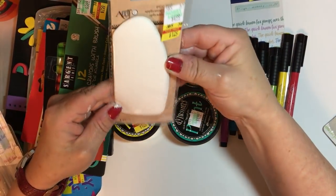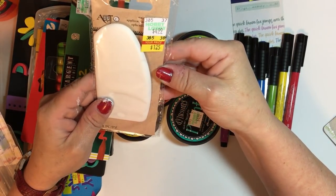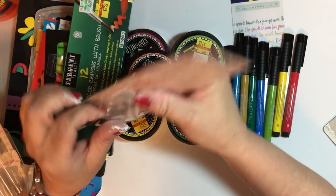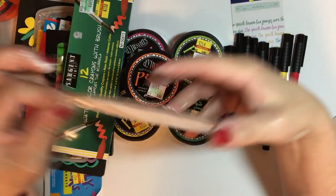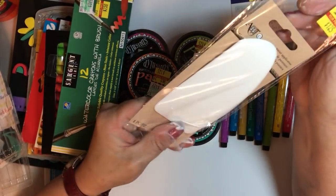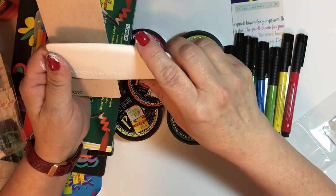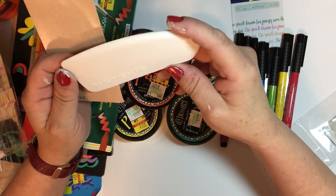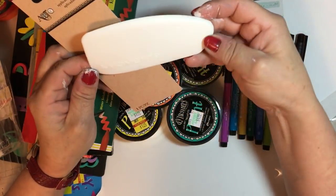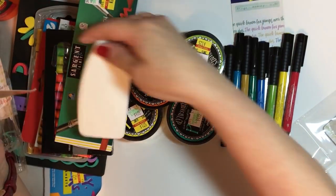I also got this squeegee spatula paint spreader, regular $4.99 for $1.25. That was in the section where the Delusions paints were, next to the simple things. In that same section, all the Stickles are also on clearance.